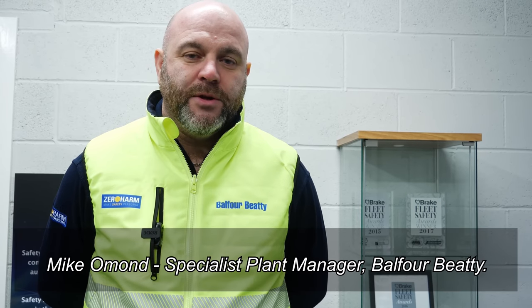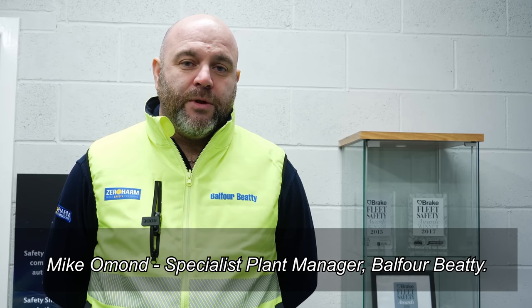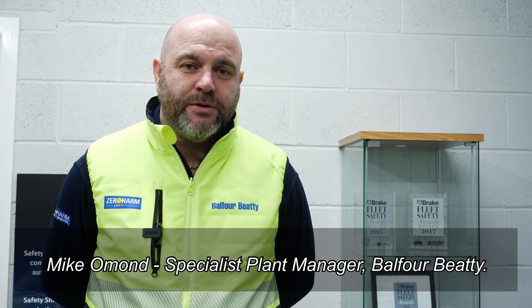Hi, I'm Mike Holman from Balfour Beatty Plant and Fleet Services. Part of our innovation development is to work with our suppliers on a collaborative basis. I'm here today at Safety Shield Global's offices.